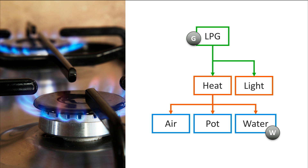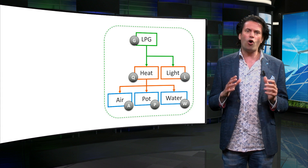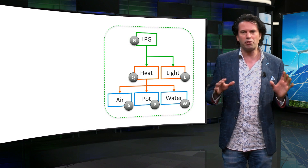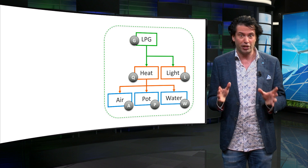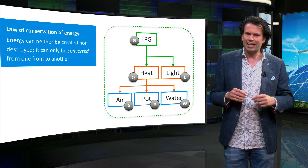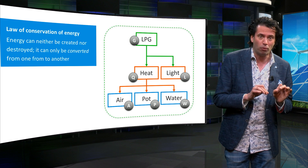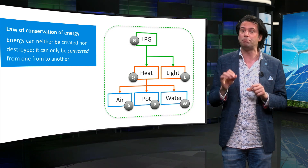Let us label the energy content of each of these boxes. The chemical energy of the gas used is G and the energy content of the hot water is W. The dotted line represents the system boundary for our energy conversions. The total energy within this boundary will always remain constant. This is summarized in the first law of thermodynamics, also called the law of conservation of energy. The law states that energy cannot be created or destroyed, but can only be converted from one form to another. This law is always valid as long as the system boundary has been correctly chosen.